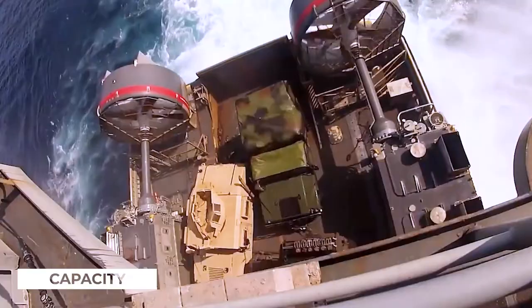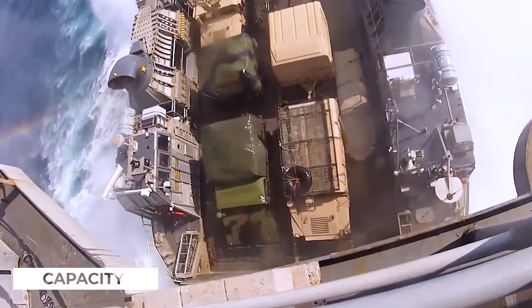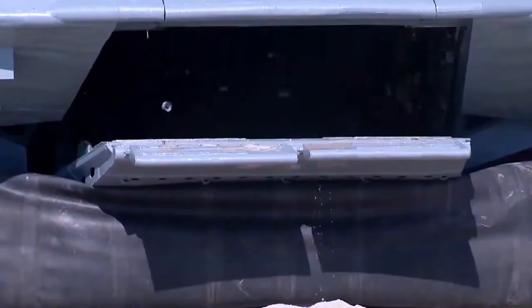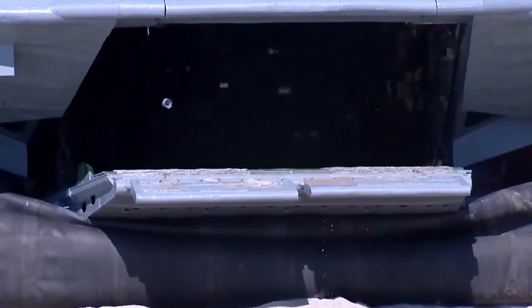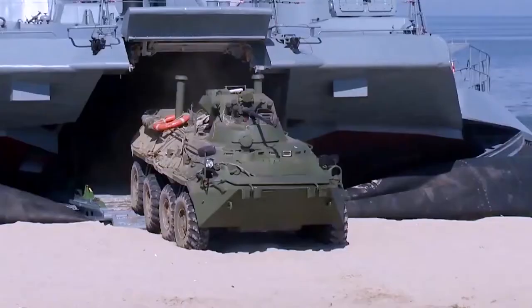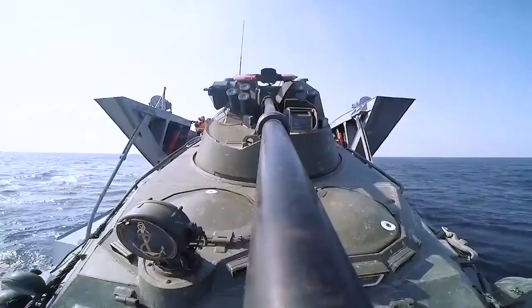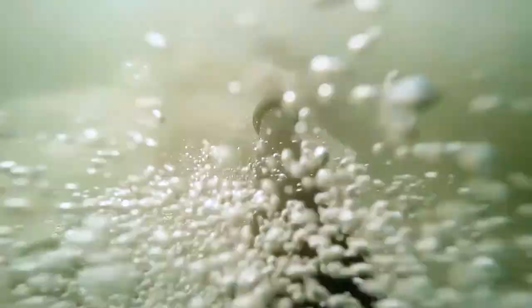The Zubr landing craft has a cargo area of 400 square meters and a fuel capacity of 56 tons. It can carry three main battle tanks up to 150 tons, or ten armored vehicles with 140 troops up to 131 tons, or eight armored personnel carriers of total mass up to 115 tons, or eight amphibious tanks or up to 500 troops with 360 troops in the cargo compartment.